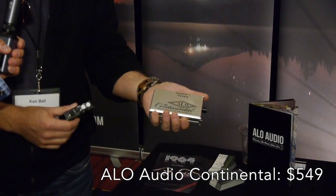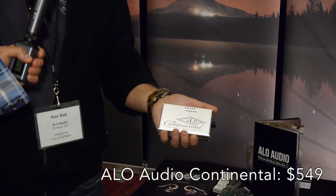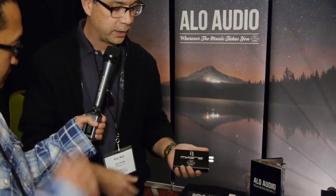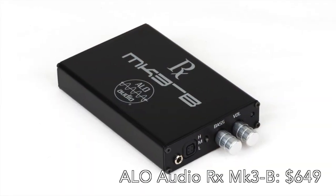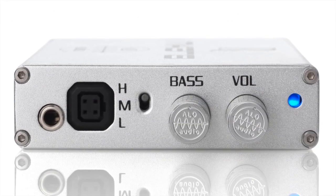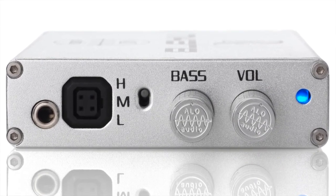What was the price of the Continental version 2? This is $549 for this one. And this one's $649 — it's our RX Mark III. It's balanced in, balanced out, high-medium-low gain. It's got a bass adjust feature that's kind of unique.